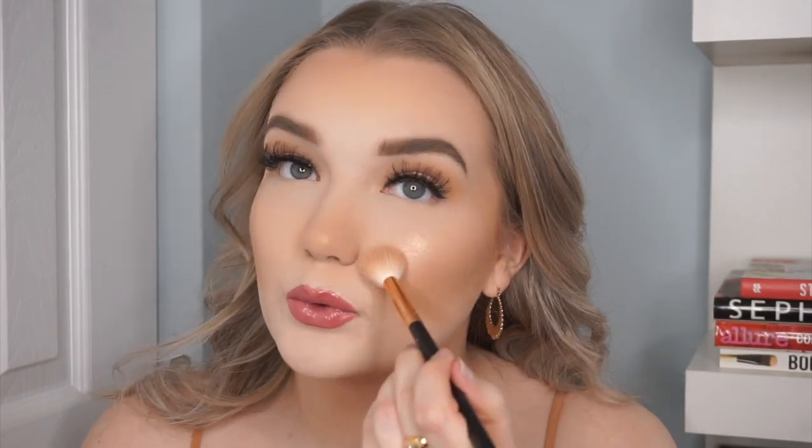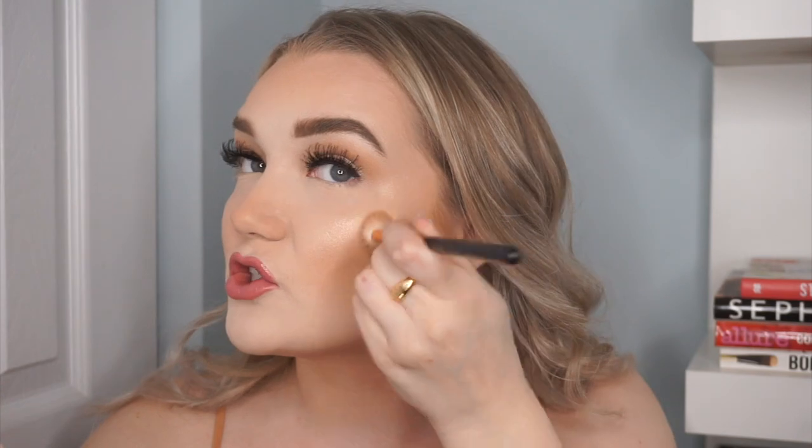Now we're going into the limited edition butter highlighter in the shade Whimsical — it's like a gorgeous pinky gold. Seems a little powdery, which was kind of my issue with the rosé all day highlighter too. But oh, that looks pretty on camera! I really like that. Sometimes I don't love a pink highlight, but this looks gorgeous on the face — very luminous and sitting super naturally on the skin. And as always, I love my nose highlight. I'm really building this up and it looks absolutely gorgeous.